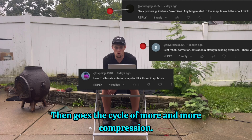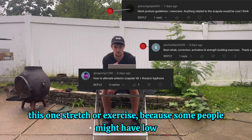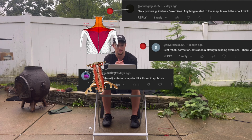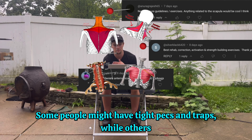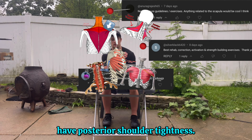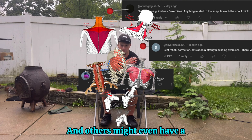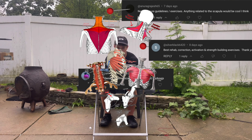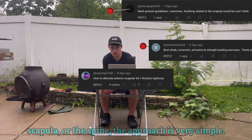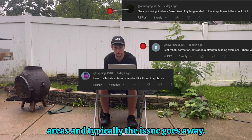Then goes the cycle of more and more compression. This is why it's not as simple as saying do this one stretch or exercise, because some people might have low traps and neck flexors that are weak, some might have tight pecs and traps, while others might need to strengthen their serratus and mid trap. Even others could have posterior shoulder tightness that causes all the above issues, and others might have a combination. So whether restrictions are in the neck, the shoulder, the scapula, or the spine, the approach is very simple: gain length and strength in all of these areas, and typically the issue goes away.